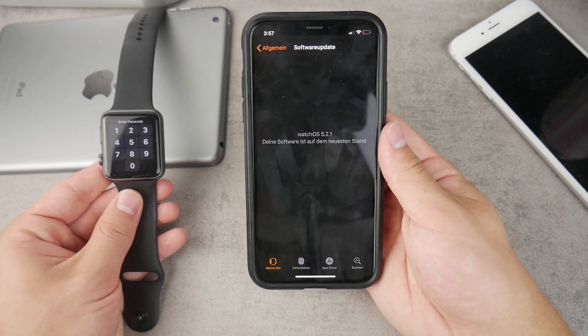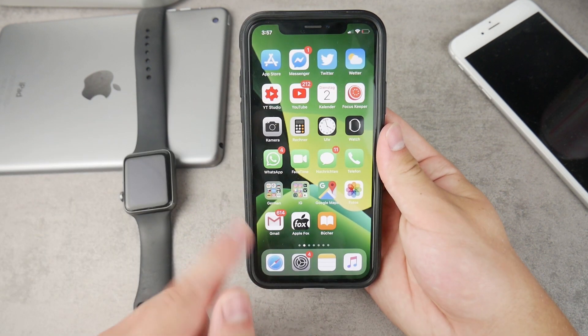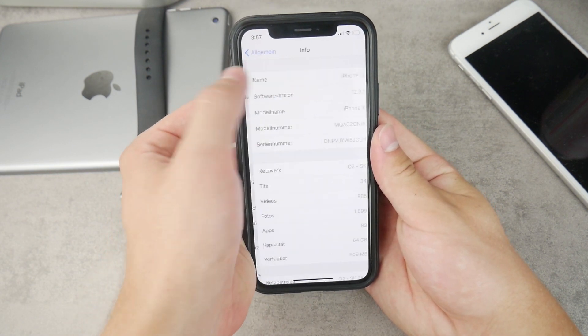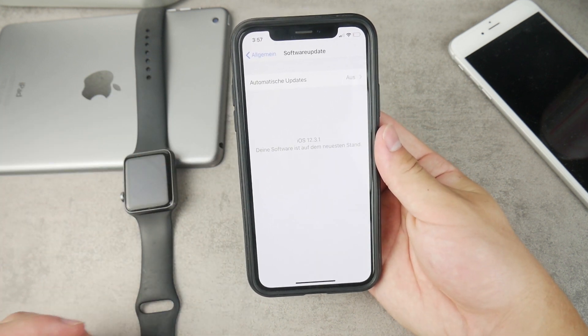So if you want to get Watch OS 6, you're gonna have to first install the latest version of iOS in the Settings app of your iPhone — go there and simply update it. You're not able to go any further unless your iPhone is up to date.